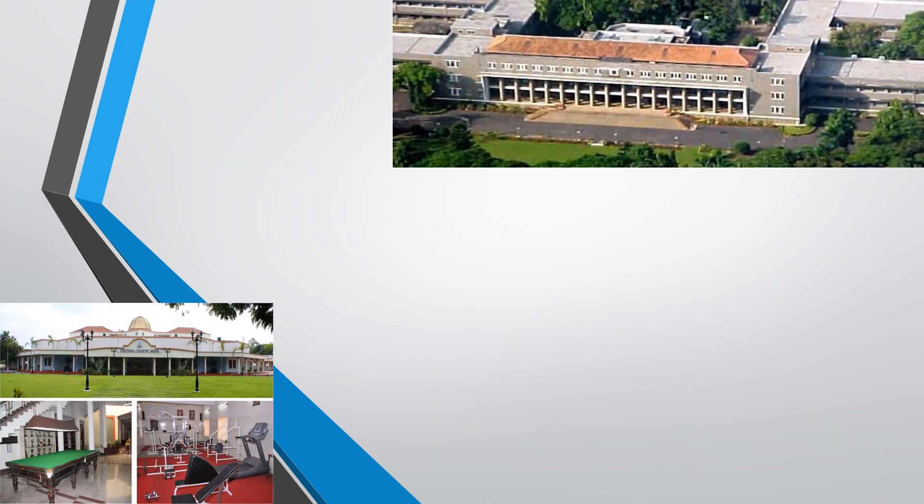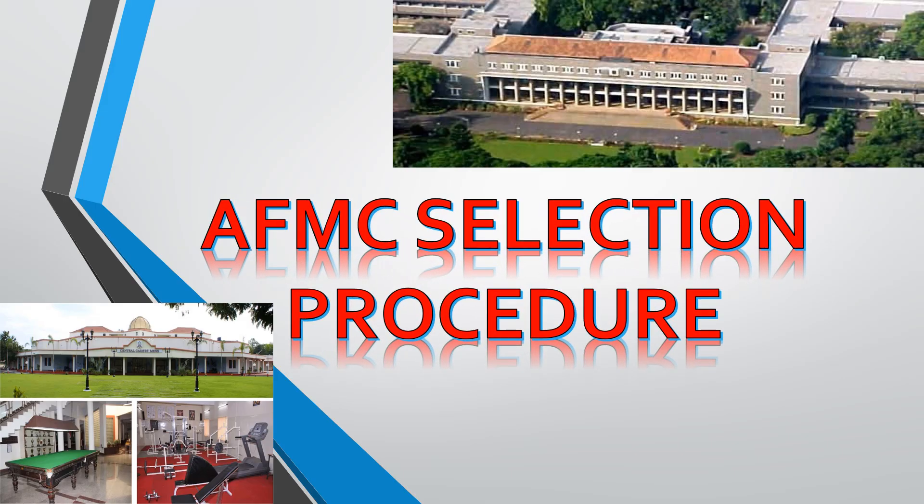Hey Future Doctors, this is Dr. Shadon and welcome to NeatBuddy. Today in this video, I am going to provide you every single detail about AFMC selection procedure. This is a must-watch video if you are an AFMC aspirant. From start till end, every single aspect of AFMC selection will be covered. So without wasting much time, let's get started.